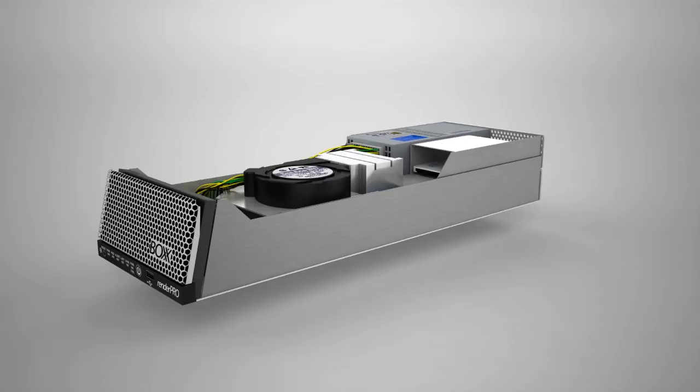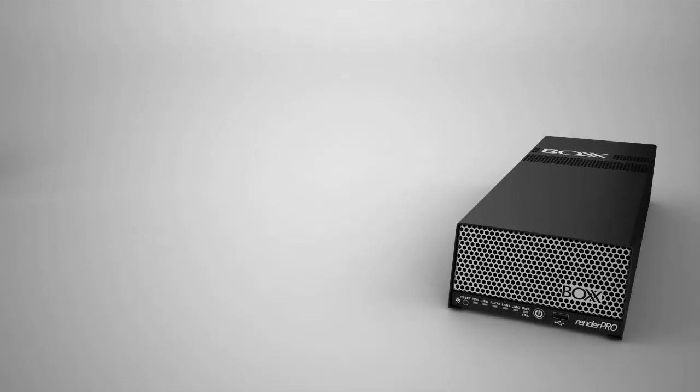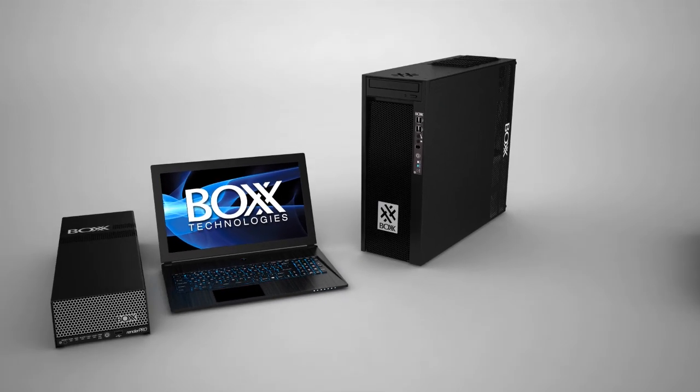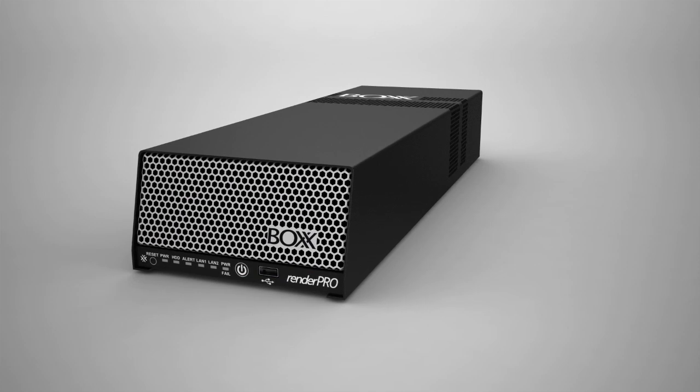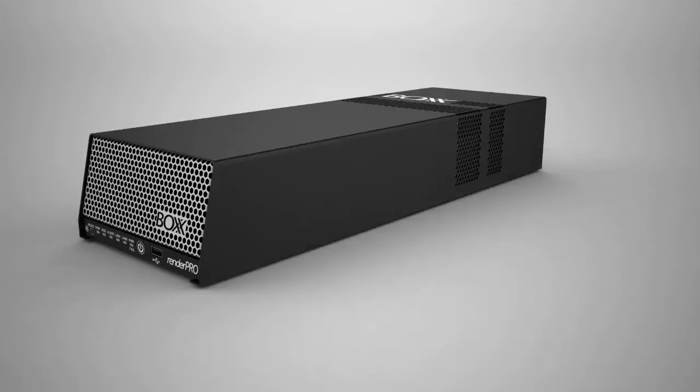If you're waiting for your work to render, waiting in line for the company render farm, or need rendering performance at work, on the road, or at home, this is your solution. Save time, save money, increase productivity, and increase profit. RenderPro is the personal render farm you've been waiting for.